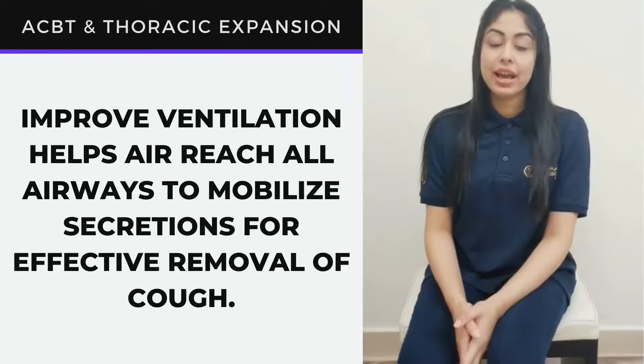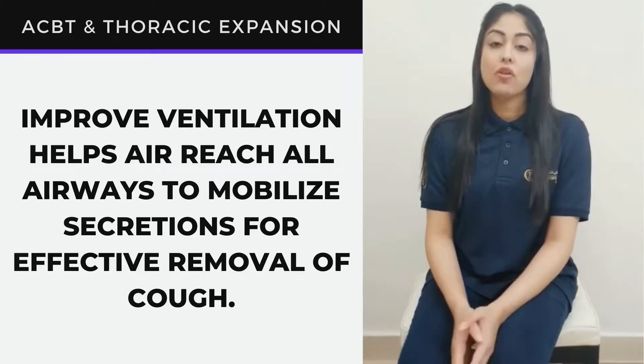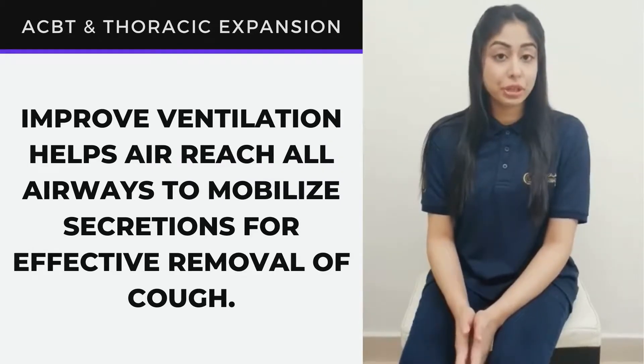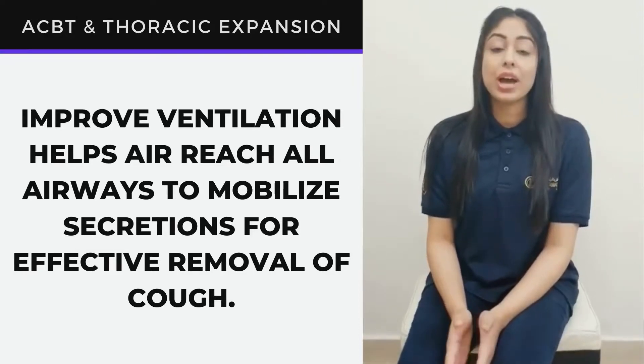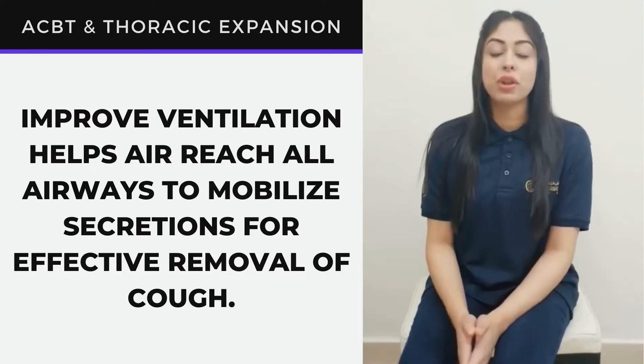Improved ventilation can help effectively remove phlegm from your airways. For this reason, you can combine the techniques shown in this video of deep breathing along with any airway clearance technique like chest percussions or autogenic drainage to help in maximal lung expansion and effectively remove phlegm from your lungs.